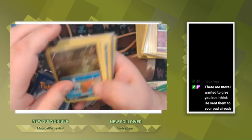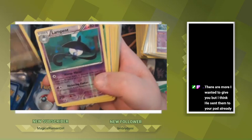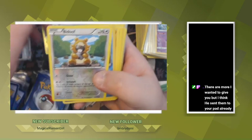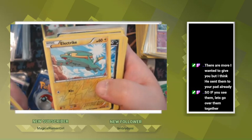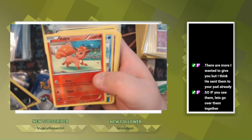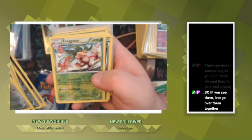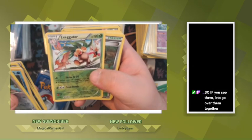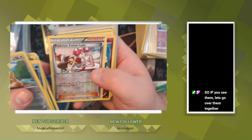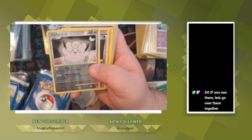Alright, here we go with the first little stack. We got a Dratini, Lampent — some of these are gonna be a little newer — Sylveon, Bidoof, Wishiwashi, Electrike, Ponyta, Vulpix, Shellos, Mismagius, Double Blade, Rainbow Energy, Exeggutor, Raichu, Skit, Pokemon Center Lady, Jigglypuff, Togepi, Pumpkaboo. So he sent these cards to me.